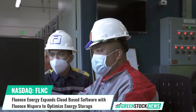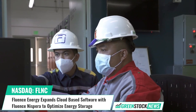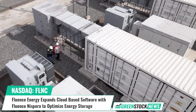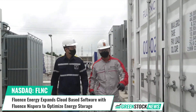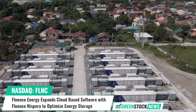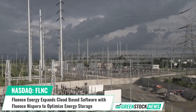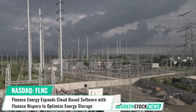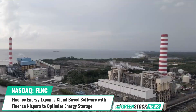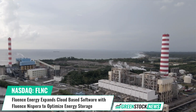Fluence Energy has expanded its cloud-based software, Fluence Nespera, to offer real-time performance monitoring, AI-enabled performance analysis, and optimization of energy storage and all categories of renewables. The software provides visibility into asset performance issues and trends, allowing asset owners to prioritize action to resolve them.